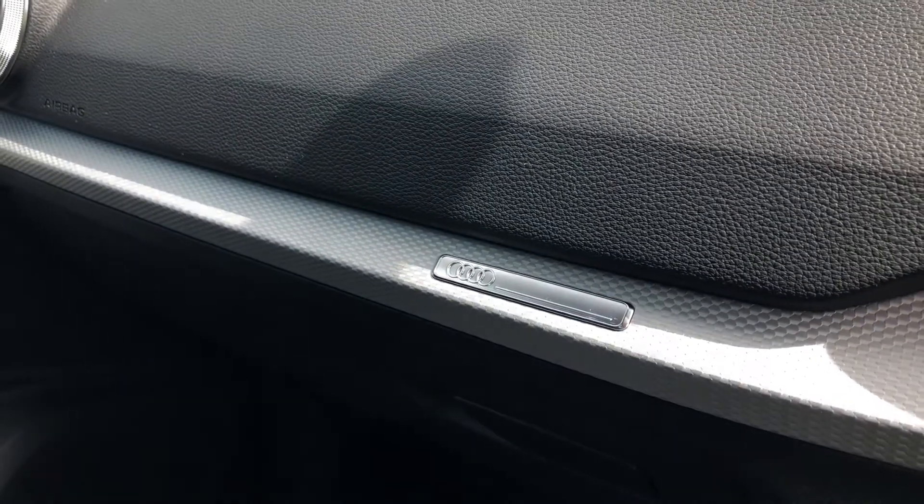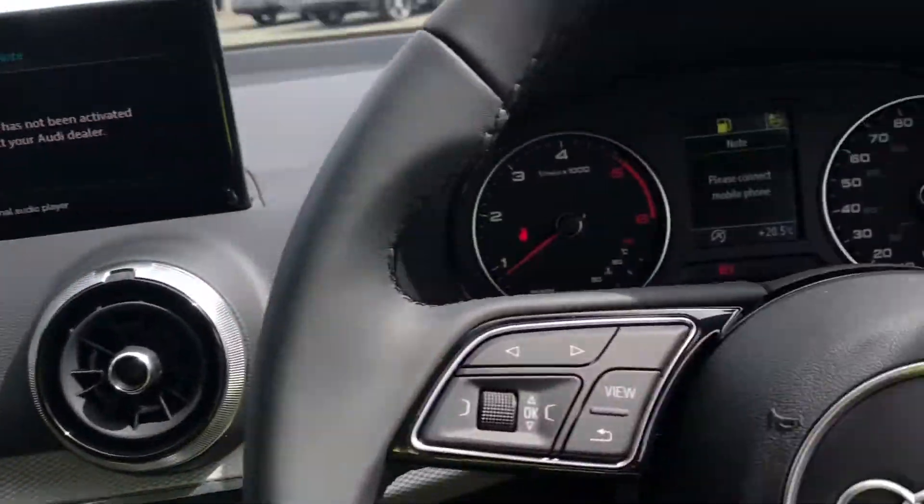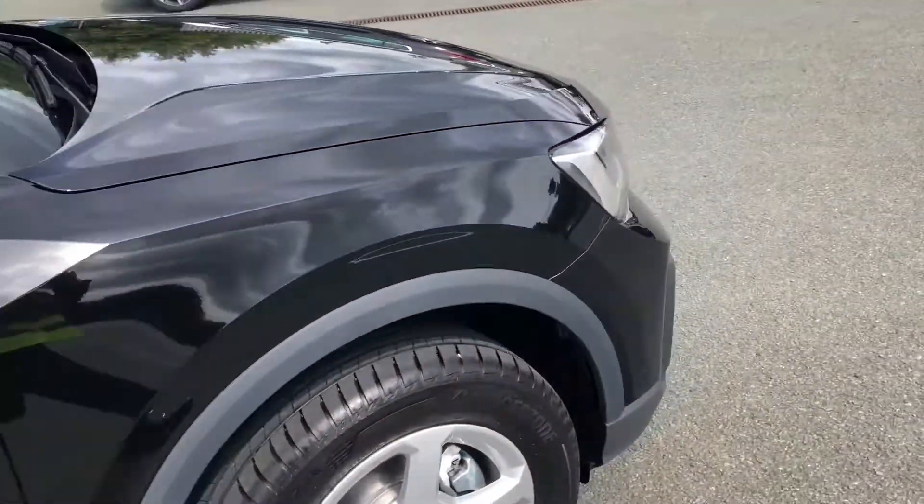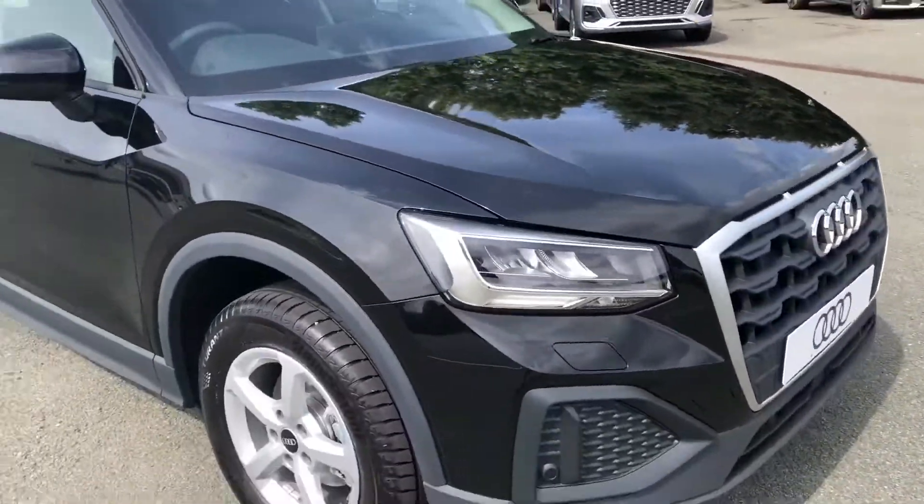That was the walk-around of the Audi Q2 Technic. If you would like any more information regarding a finance quote, booking a test drive, or a viewing, please don't hesitate to contact us on 01772 911 340.